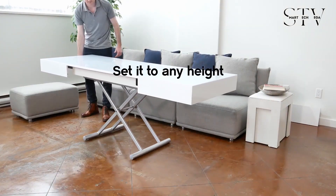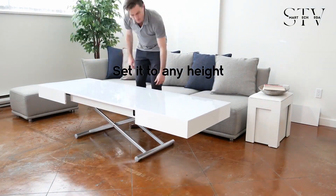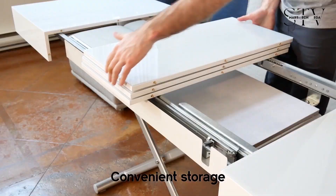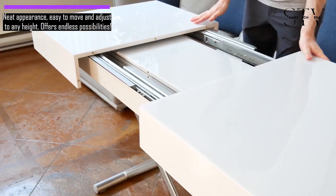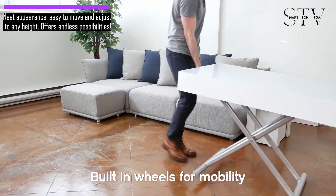You can easily adjust the table's height to fit your space, and it smoothly transforms every time. Thanks to its smart folding design, it looks neat with tight lines when extended, and it's easy to move and adjust to any height.